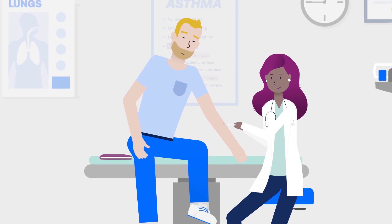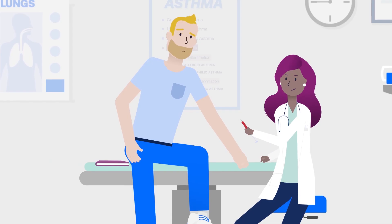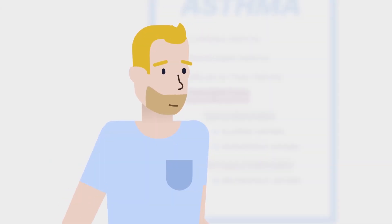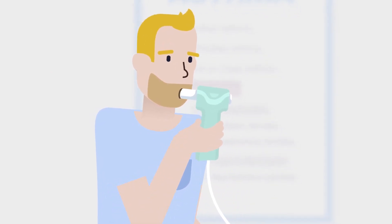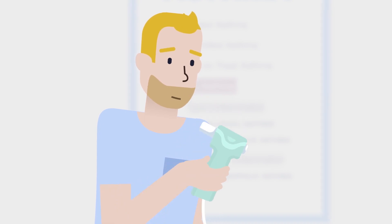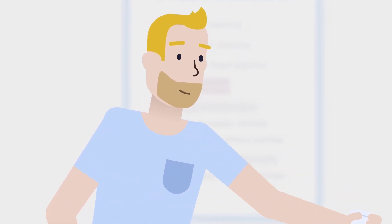To help understand what's going on, his doctor draws blood to check for cells responsible for inflammation. He also receives a series of breathing tests to measure his airflow and the droplets in the air he's exhaling, and then a sputum test that measures his lung mucus.